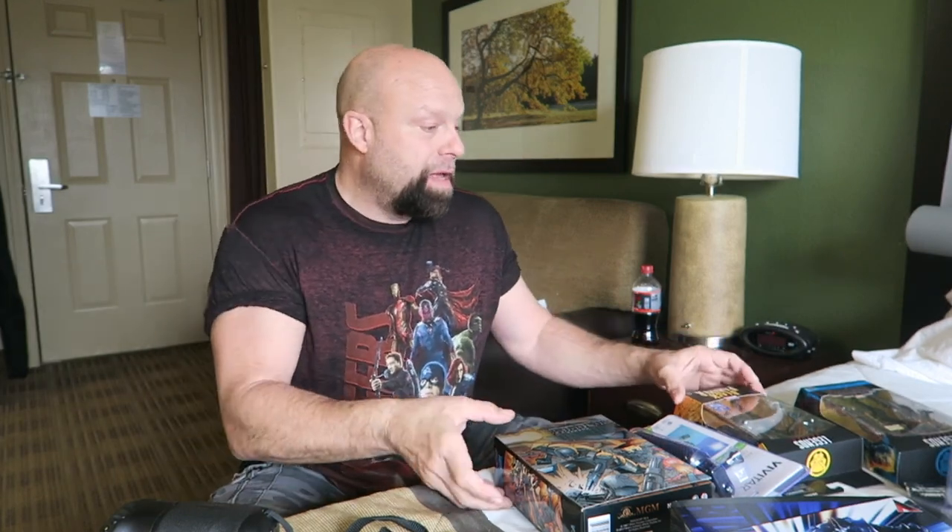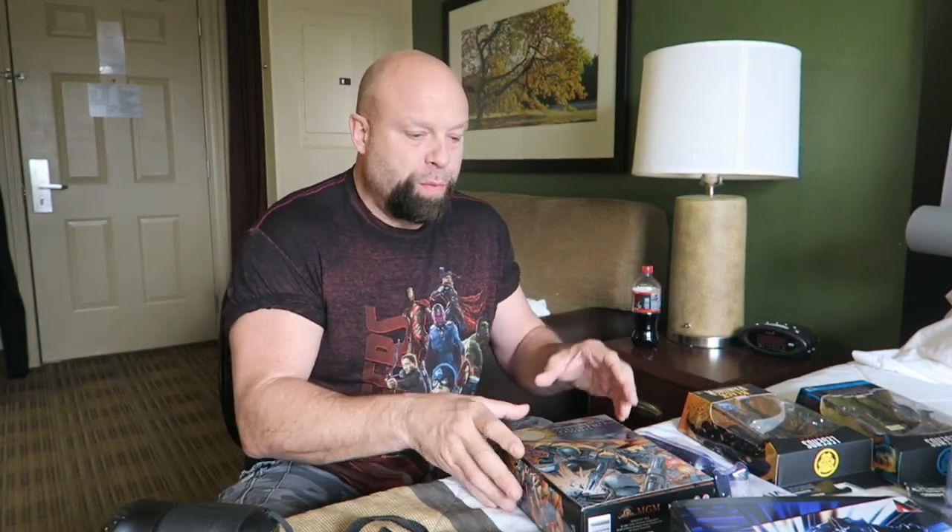Hey, what's up everybody, happy January 1st 2018! I'm in the hotel room. In my previous video I talked about doing an unboxing and doing a photo session right here in my hotel room, sort of like what I've done in the past — take a fig, unbox it, set up something, do a photo shoot, see what happens. Got my camera, got everything else back there.